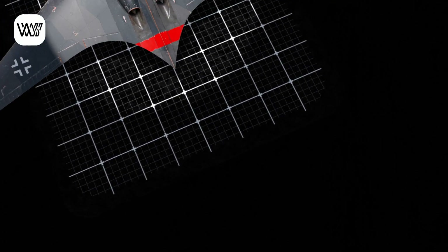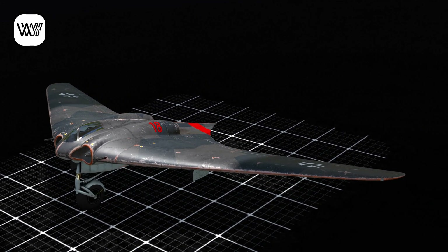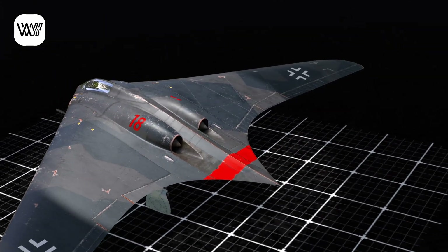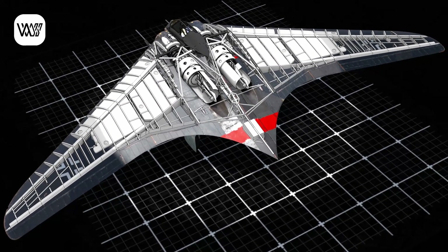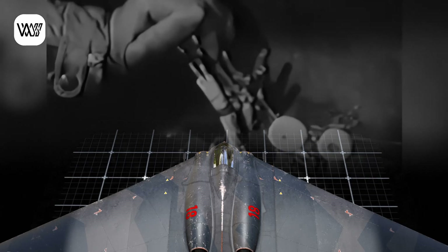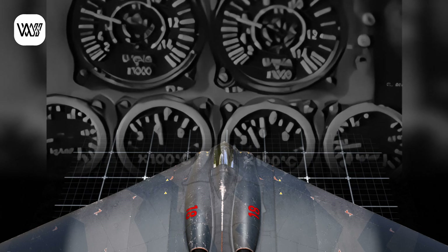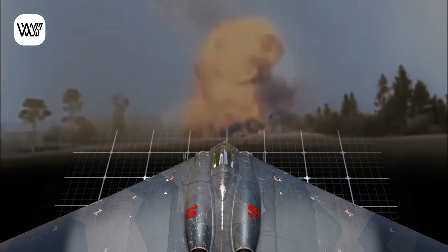Had the Horten Ho 229 entered combat, it would have posed a serious threat to Allied bombers due to its high speed of 607 miles per hour (977 km/h) and potential stealth capability, making it difficult to detect and intercept. Its aerodynamic efficiency would have allowed for greater range than other jet fighters, such as the Me 262, and its innovative design gave it an advantage in rapid hit-and-run attacks. However, its impact would have been limited by production problems, a lack of trained pilots, fuel shortages, and potential stability issues due to its flying wing design. Although it could have complicated Allied bombing raids over Germany, the Allies' numerical and logistical dominance would have prevented it from changing the course of the war.